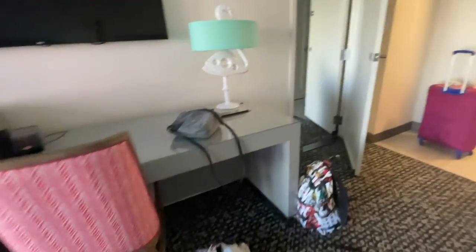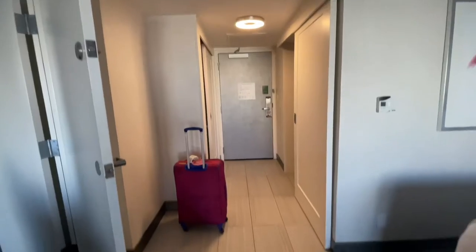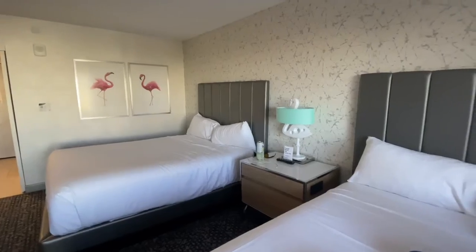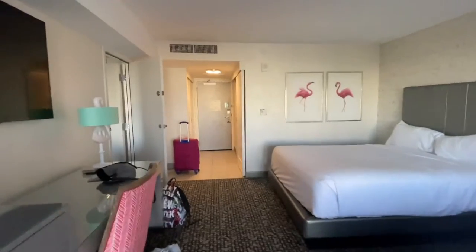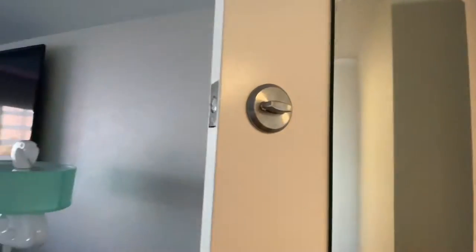Up here you're going to see a desk area, there's your TV, there's a little lamp. Here's a better view of the room — we kept the door open just to give you an idea of how much space it adds to the feel of the room. I love their aesthetic at Flamingo with the light teal and the pink and the gray — I kind of want to do this with my own house actually.